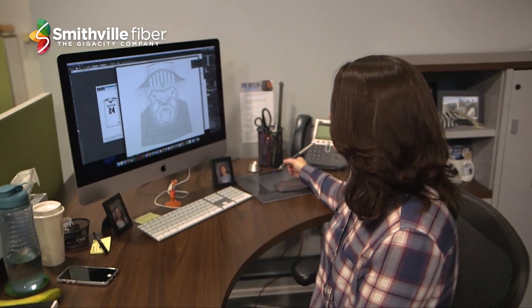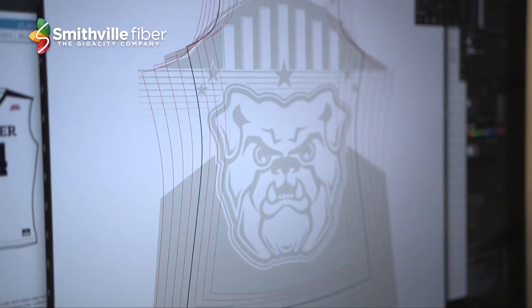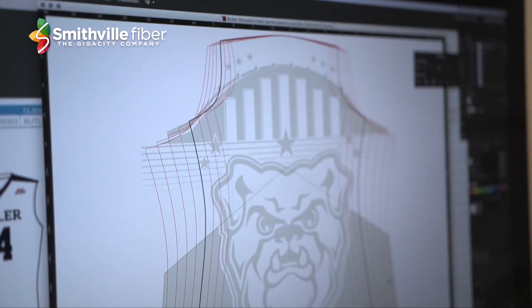I'm Alicia Luckabill, a senior designer here in Marketing and Communications at Butler University. This is the design that I did for the men's basketball jersey — this was the final vector file that I sent to Nike.